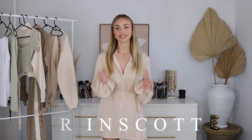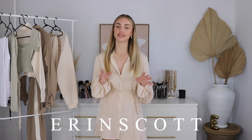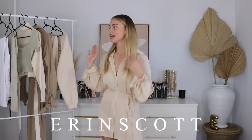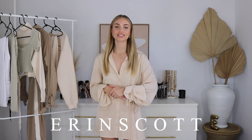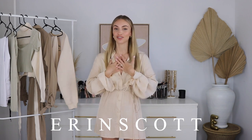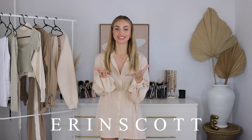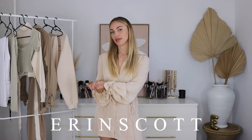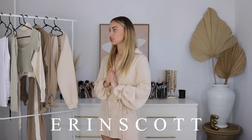I just quickly want to let you guys know that I have a discount code for Princess Polly, which is just Erin Scott, and that will get you 20% off online — an epic discount. So if you're interested in any of the items in today's video, you can use that code and save some money. Also keep in mind you get free shipping on Princess Polly orders over 50 Australian dollars, which I feel like is not too difficult to spend on a website like Princess Polly.